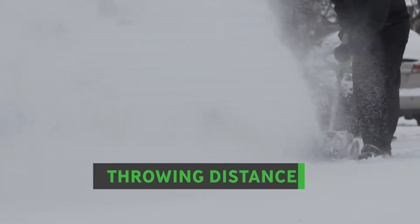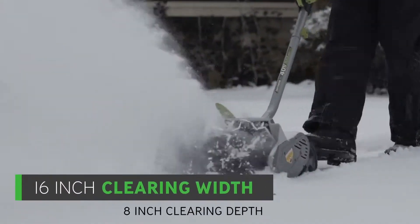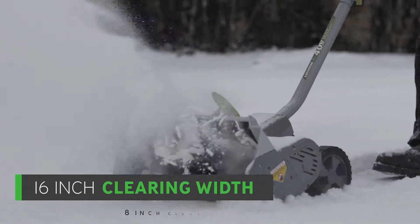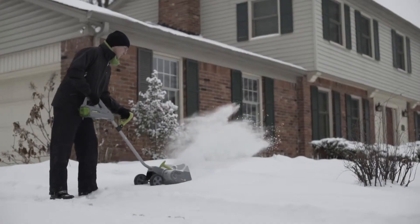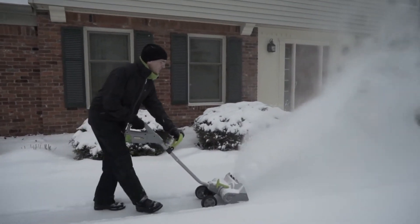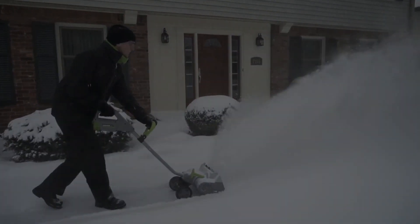The dual LED lights add convenience for early morning or late night use. While it falls into the higher price range, users have praised its sturdy construction and ability to handle substantial snow accumulations. If you're dealing with larger spaces and frequent heavy snowfall, the Earthwise 40V is a reliable investment.